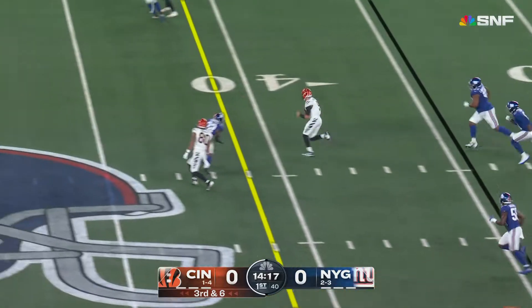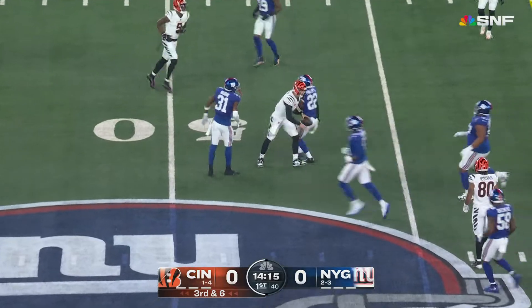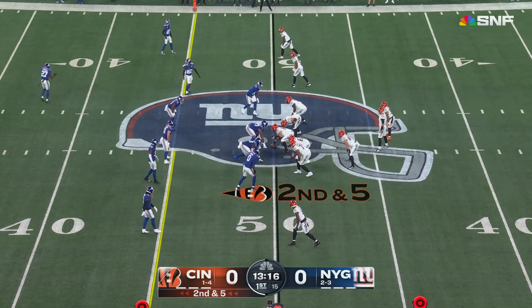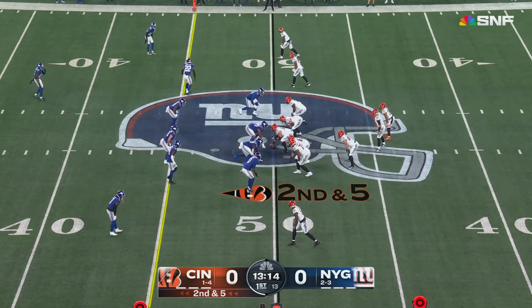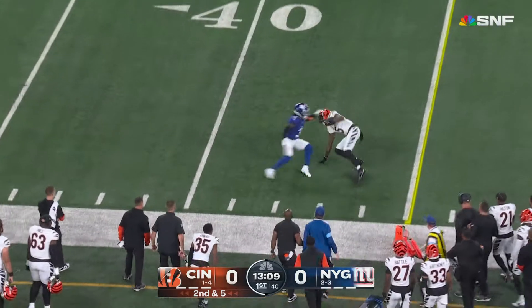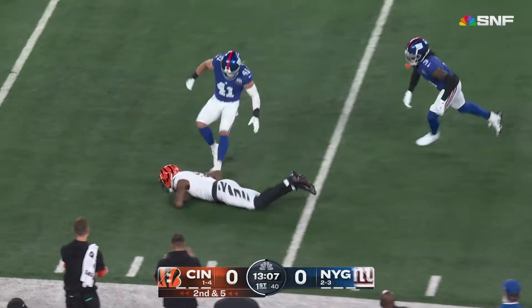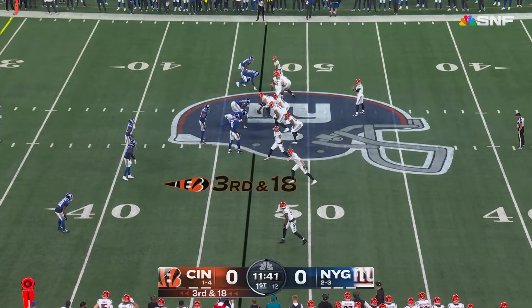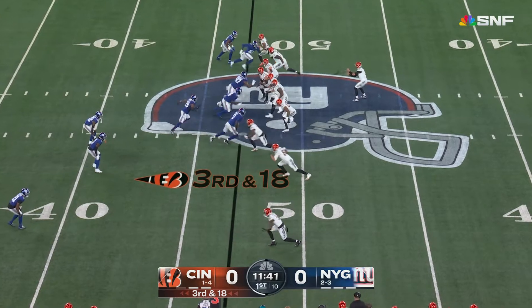Burrow steps up, takes off — first down. Burrow's slide begins right around the 46 yard line. The defense is better than they were a season ago, 11th in points per game, and they lead the league in sacks. Burrow throws, Tee Higgins makes the catch on the edge, pulls away from Deontay Banks — that's a first down. Higgins and Gisicki on the bottom of the screen.